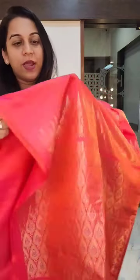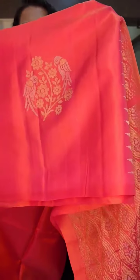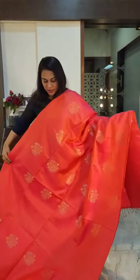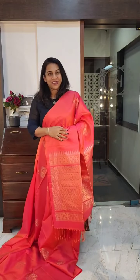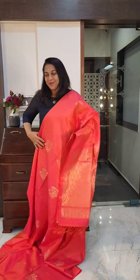Here we are with our beautiful soft silk sarees for our Facebook and Instagram viewers. This one is a beautiful peachish colour with a lovely golden silver zari butta in parrots and flowers. Lovely sarees, excellent fabric, beautifully woven. If you like it, please take a screenshot and send it to me on WhatsApp.